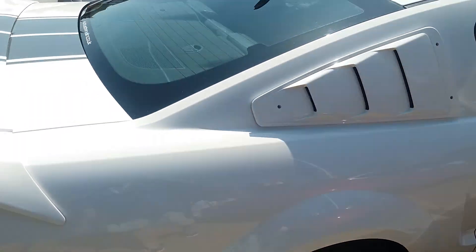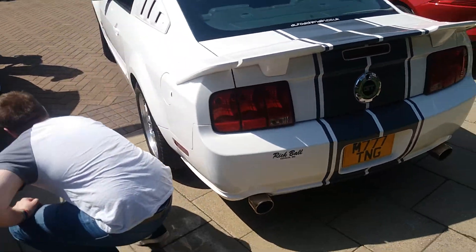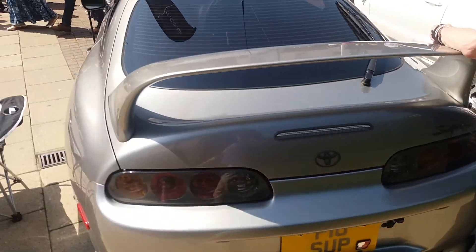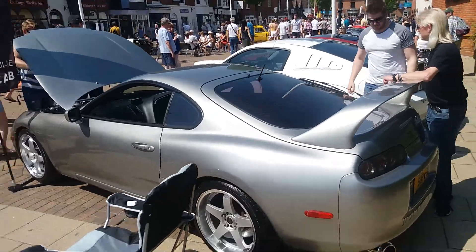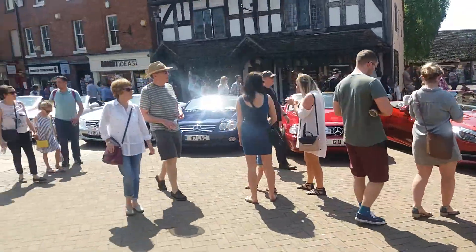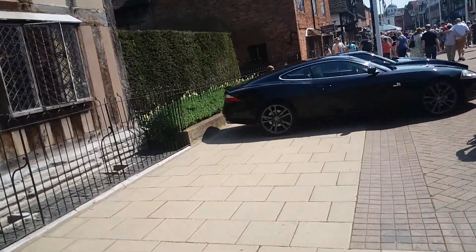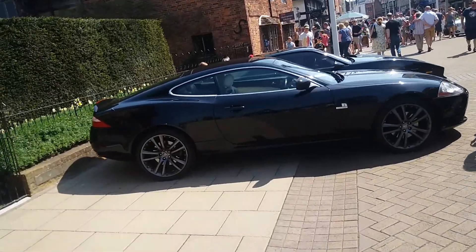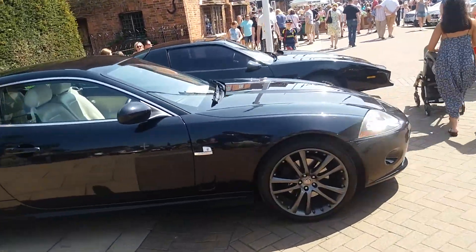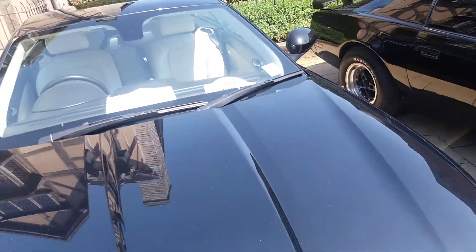We've got the American section. We've got the Ford Corvette here, and Toyota Supra there. People are travelling from different places as well to see this event. We have another Jaguar down here — Jaguar XK, probably a Kate. XK Sportster.